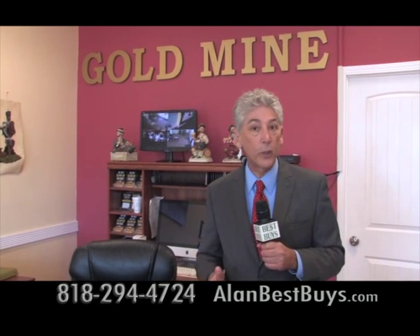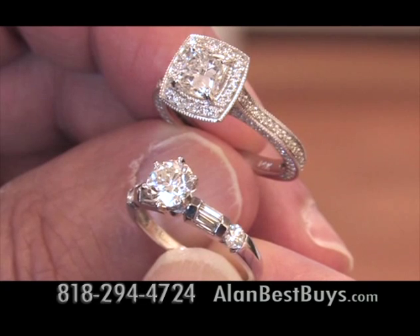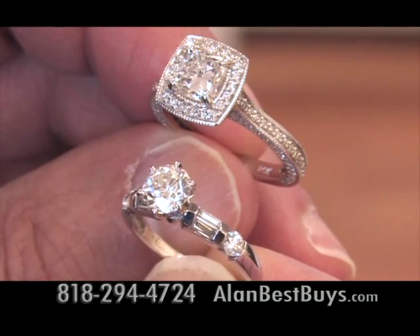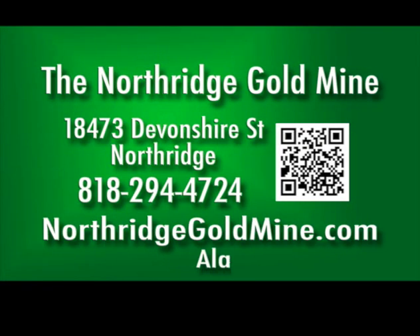If you have some diamonds to sell or if you inherited some jewelry, bring it here. The Northridge Goldmine buys diamonds in all shapes and colors, one-half carat and larger. Northridge Goldmine, 18473 Devonshire Street, Northridge, 818-294-4724.